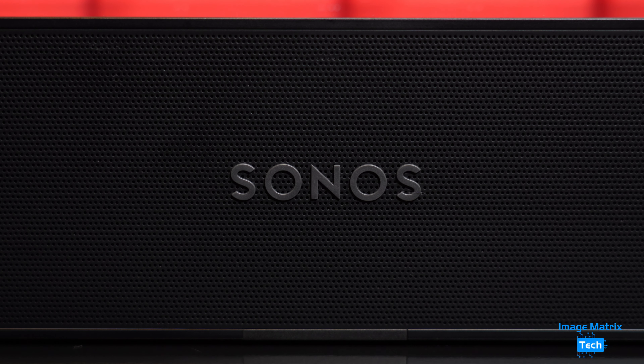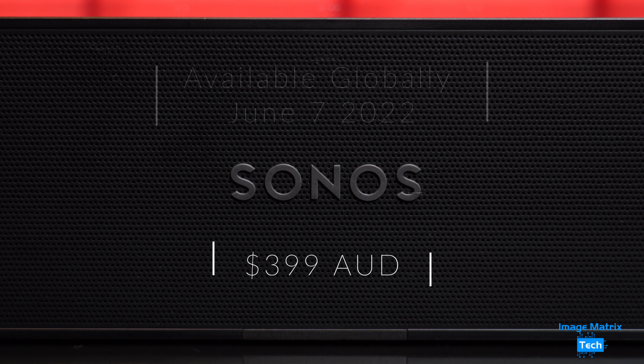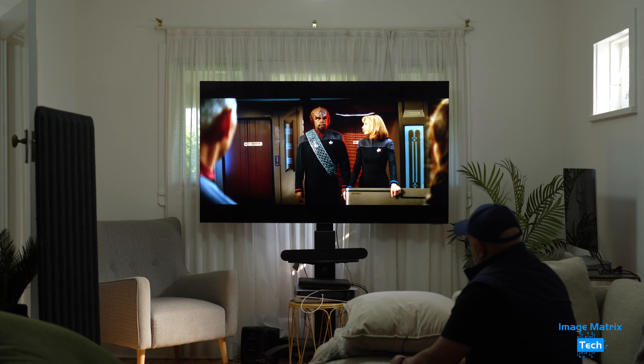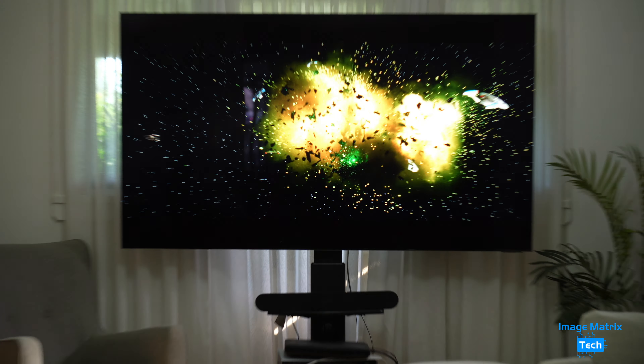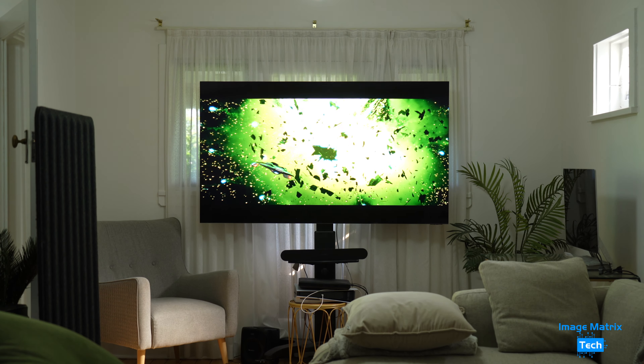The Sonos Ray is available globally from June 7, 2022 for $399 Australian. In summary, this is a solid little soundbar that works well in the right room. A big expansive lounge room or entertainment area is not suitable due to output limitations, but it's very good in a bedroom or small office like this. The audio hits you straight in the face, so if you're in a scenario like that, it's definitely worth considering.